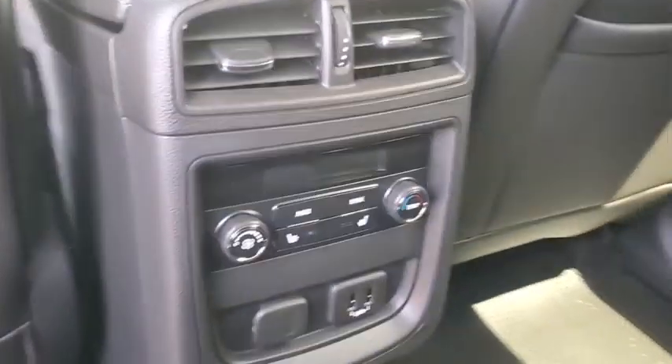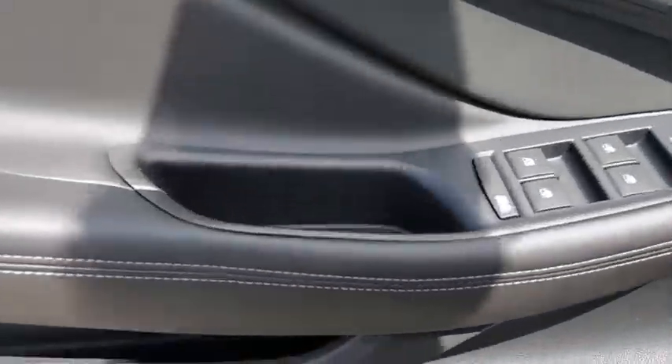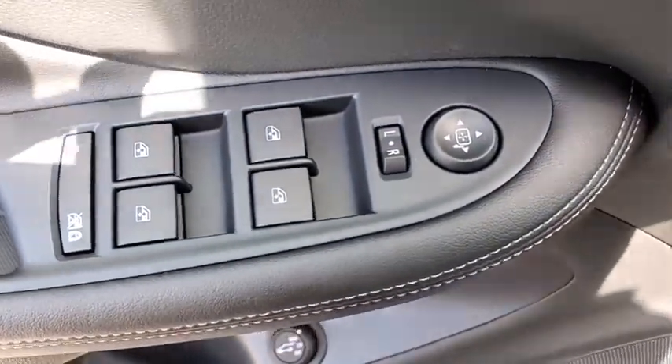Traction control, power liftgate, power passenger seat, dual airbags, power steering, four-wheel disc brakes, universal garage door opener, compass, heated front driver and passenger seat.